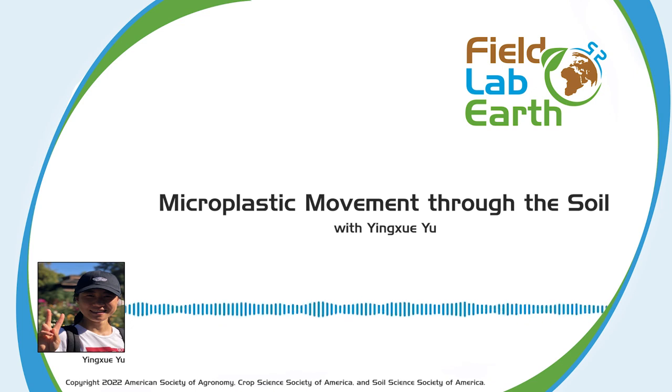Thank you for listening to Field Lab Earth. More information can be found in the description below.